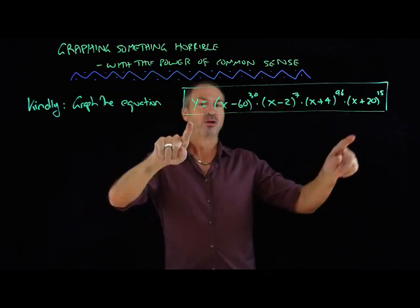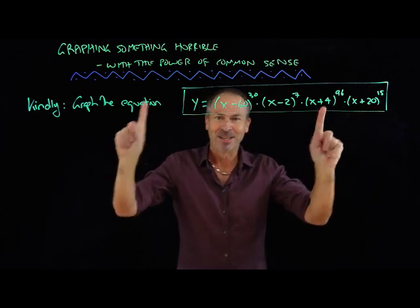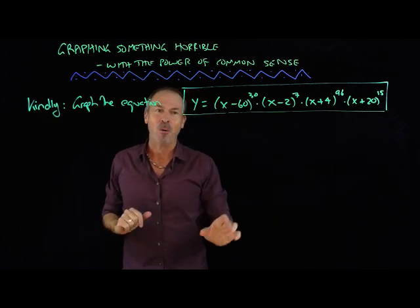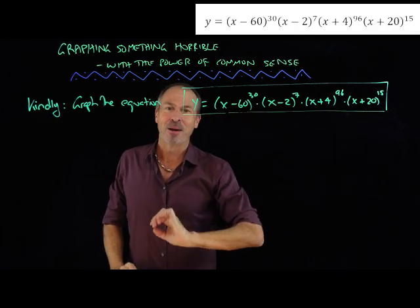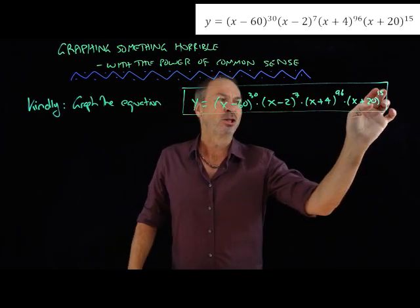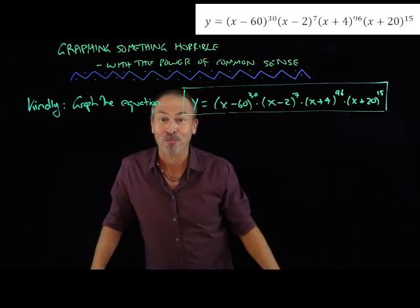Let's graph the equation of this polynomial expression. Y equals — ugh — that. But here's the thing: someone was nice to me and gave me my polynomial in factored form. It's (x minus 60) to the 30th power, times (x minus 2) to the 7th power, times (x plus 4) to the 96th power, times (x plus 20) to the 15th power. That factored form, I think, is going to help me out.